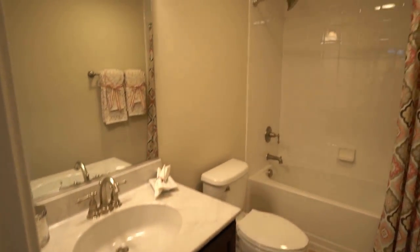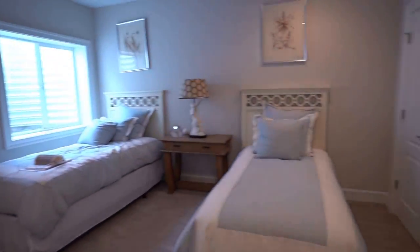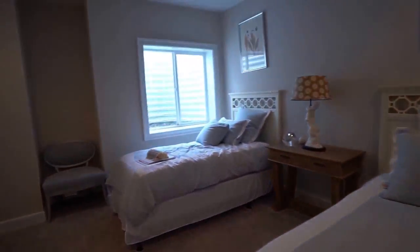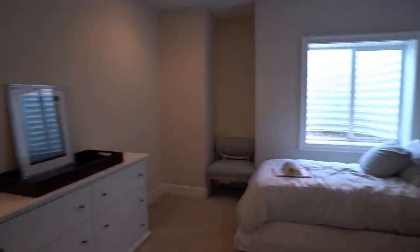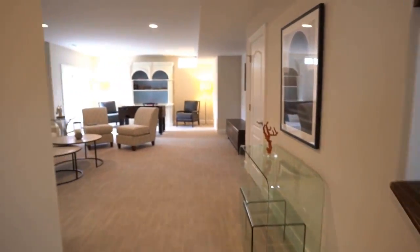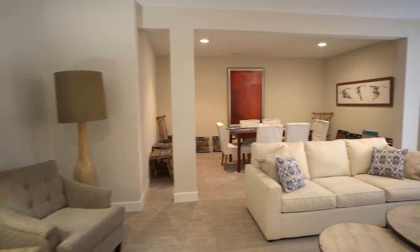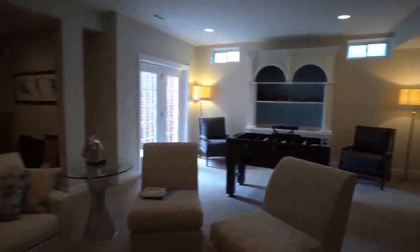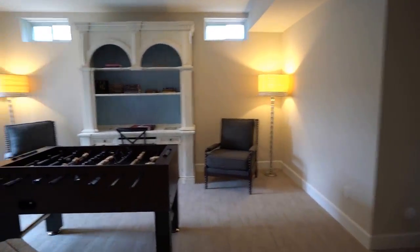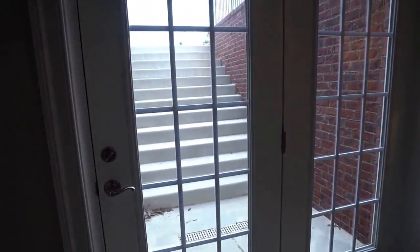We've got a full bath down here in the basement. And this is one of our six bedrooms — notice we do have daylight here in addition to the double closet. Daylight is always a big, big plus when you are below grade. Nice size. This area here would make an amazing woman cave. And we also have stairs here, double doors and stairs going up to the backyard.